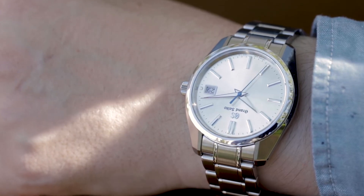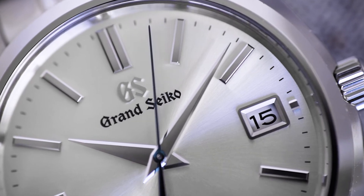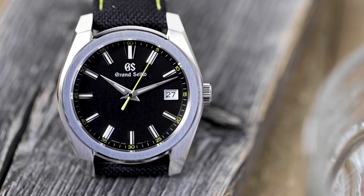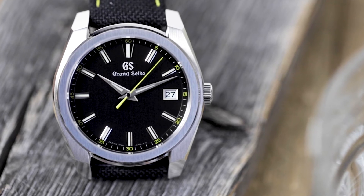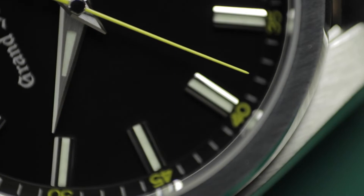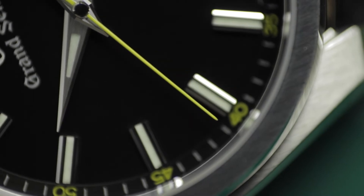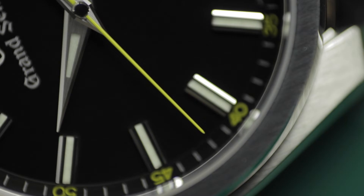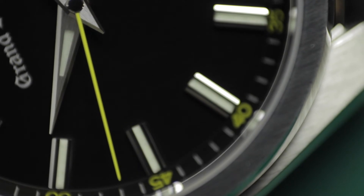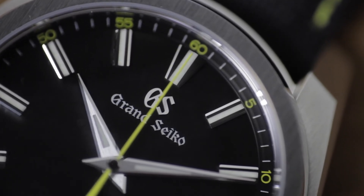Grand Seiko quartz watches use the same broad, heavy hands that you see across the brand's mechanical range. A normal quartz movement would lack the necessary torque needed to support such hands, but Grand Seiko found the solution in the form of a twin pulse control motor. The second hand actually moves two times per second rather than just once — and it happens so quickly you'd never see it with the naked eye, so let me slow it down for you. By doing this, Grand Seiko's engineers create higher torque without exhausting significantly more energy, thereby still ensuring a reasonable battery life of around three years.